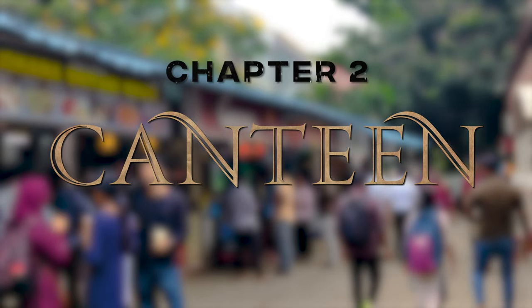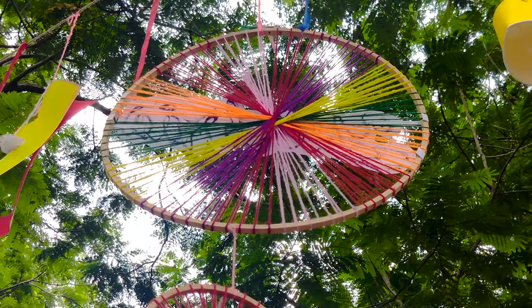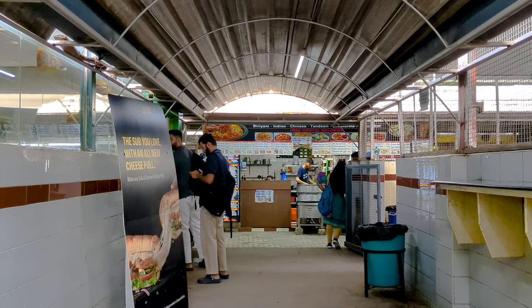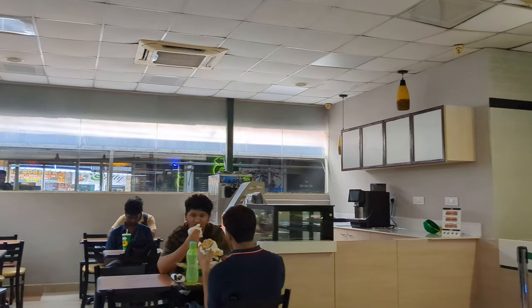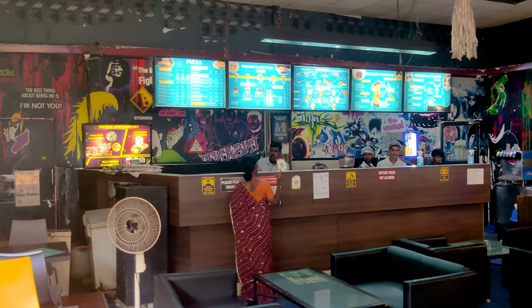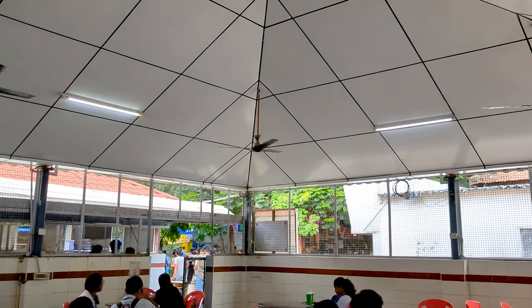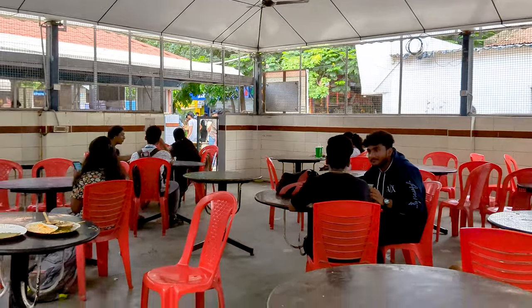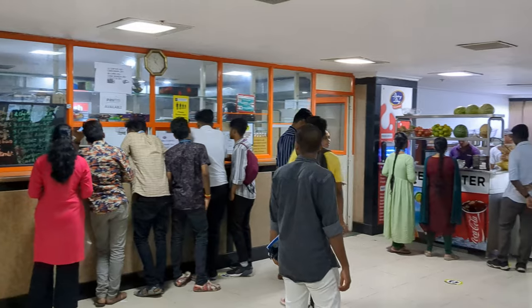Moving on to chapter two: canteens. An empty stomach is no good counsellor in the pursuit of knowledge. The food park here is called Java. There is Subway, lots of biryani shops, juice centres, bakeries, pizza shops, and more. These are the set of canteens available in Tech Park and UB buildings.